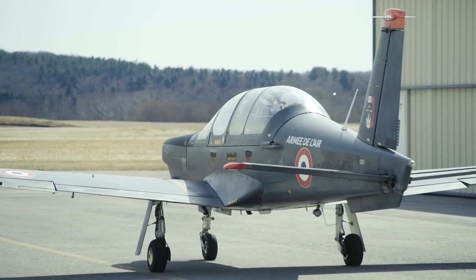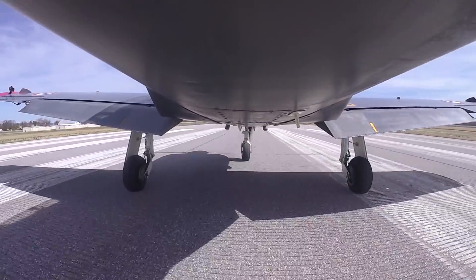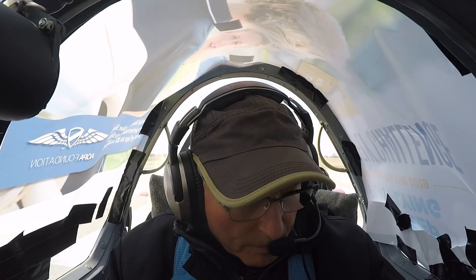I taxied from the back seat, lined up with the runway, and handed the controls over to Mike for a simulated 0-0 takeoff. "Hey, I have your airplane and everything's good." "Here we go."